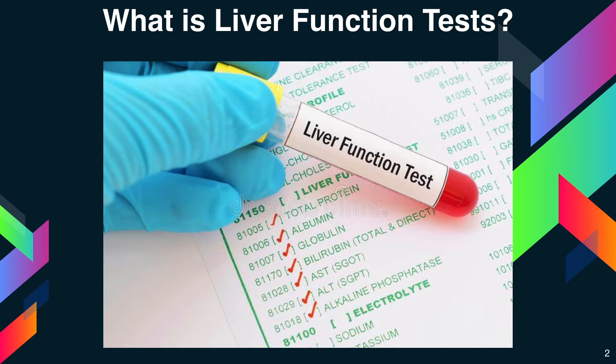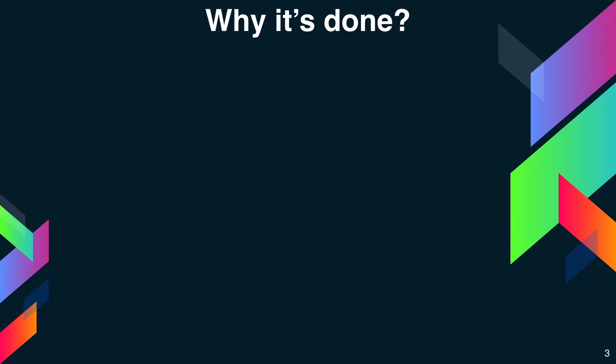Abnormal liver function test results don't always indicate liver disease — your doctor explains your results and what they mean. Next: why are liver function tests done?